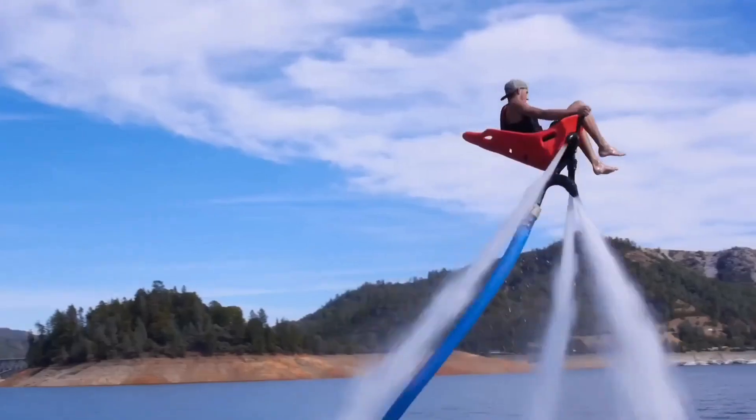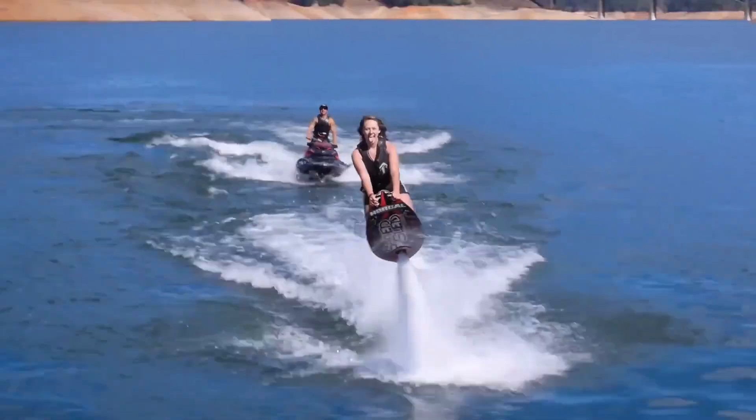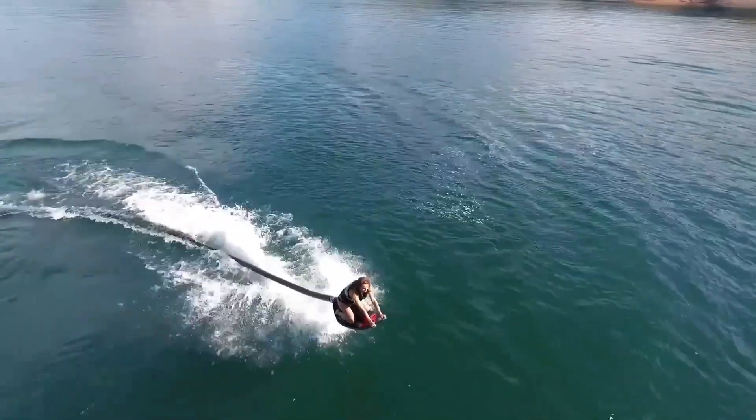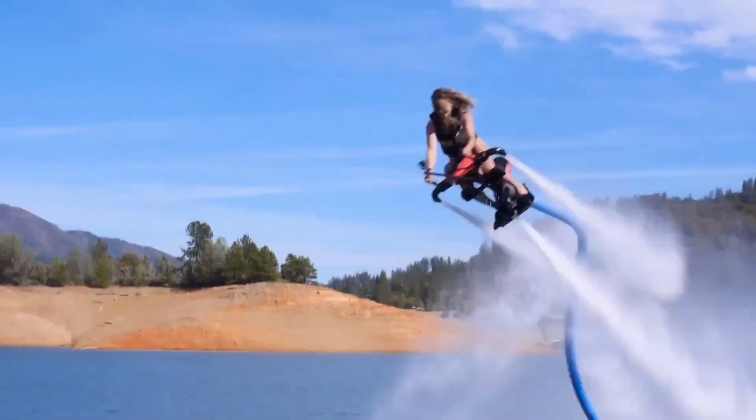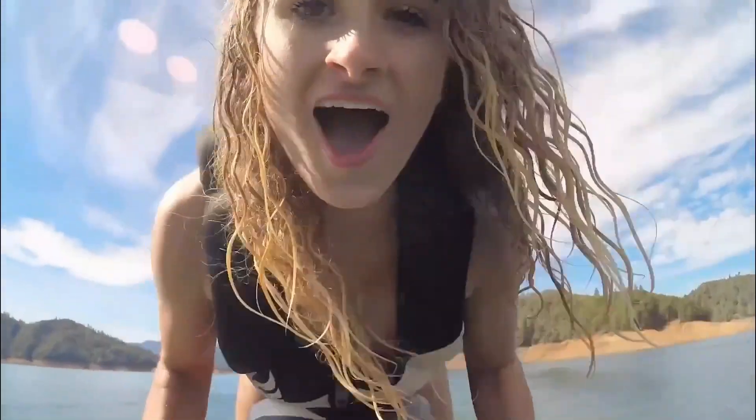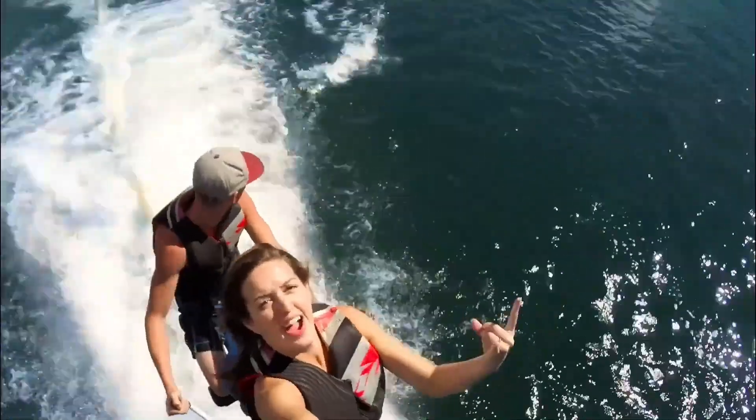even beginners can learn tricks like flips, turns, and rolls within minutes. It's an adrenaline-pumping experience like no other, offering the freedom of flight and the splashy fun of jet skiing in one. If you're a thrill-seeker, the Jetovator is a bucket-list ride.